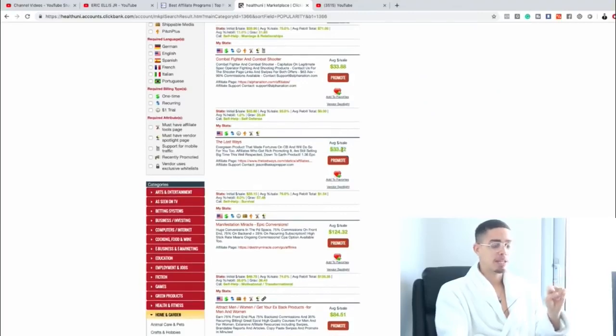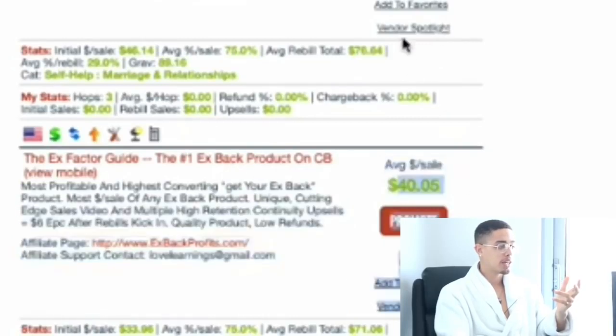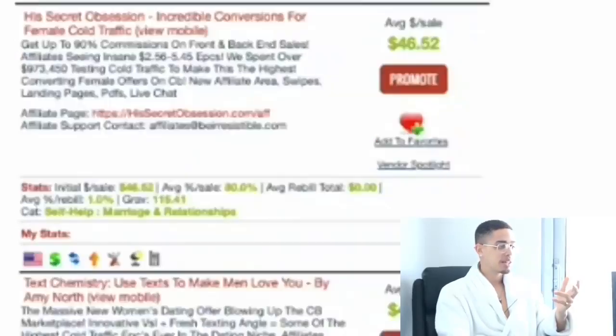The average sale pays out $33, $40, or $46 depending on what you're promoting. Number one, it is free to create a ClickBank account. Number two, it is free to promote these products. You don't have to spend anything to create an account nor to promote these products. So the question you're probably asking is: okay, cool — what do I do next, Eric?